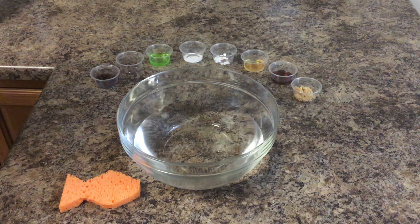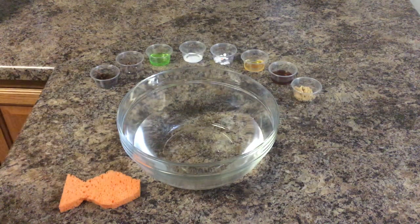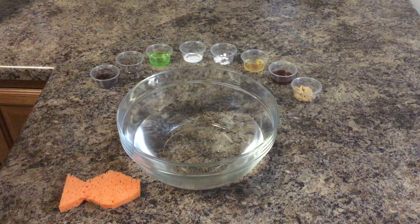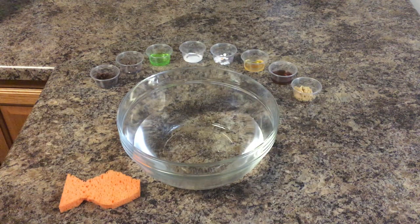Hey kiddos! So this week we are celebrating Earth Day on the 22nd. We get to celebrate our wonderful Earth and we've also been talking about energy and resources this week. So this is a great experiment that we can do this week to talk about preserving our rivers.